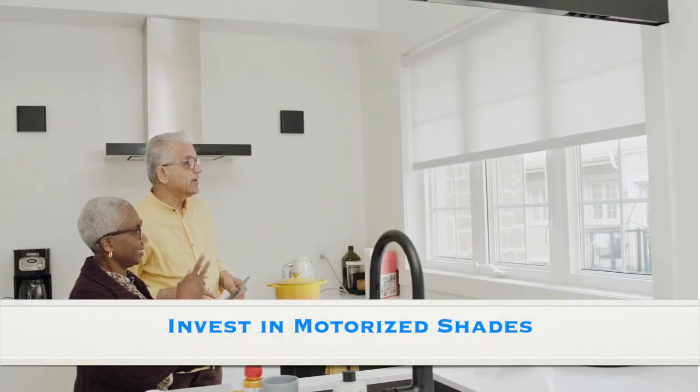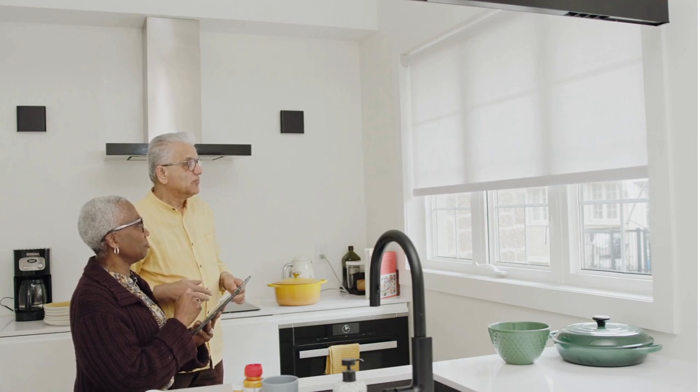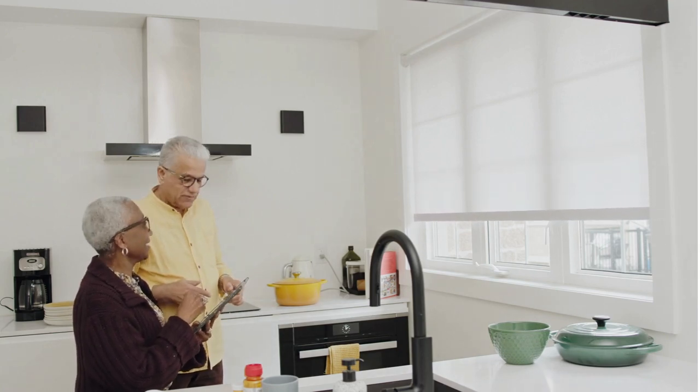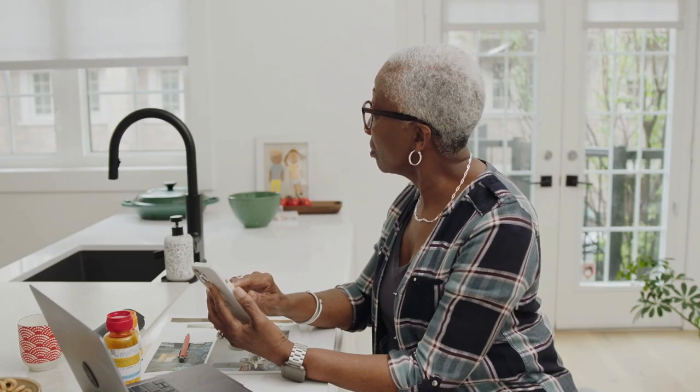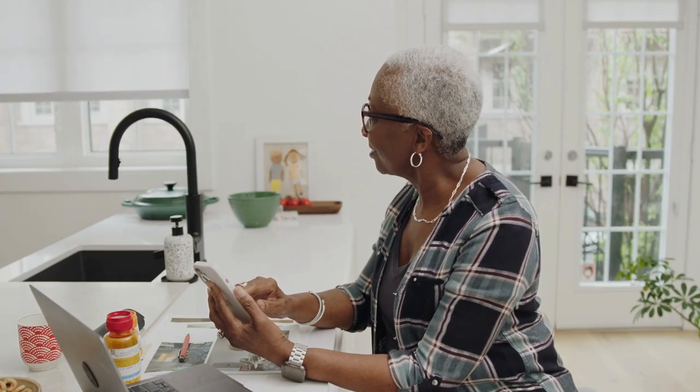When you think about home lighting, make sure you consider window treatments. Different window treatments will create different lighting effects or can be used to block out sunlight completely. By investing in motorized shades like Lutron's Athena or Claudium lines, you can open and close them with the touch of a button or put them on a timer.